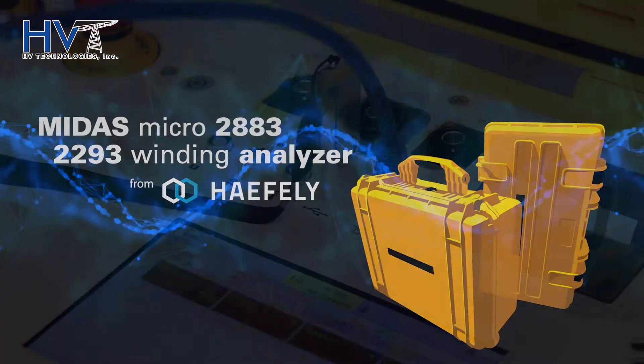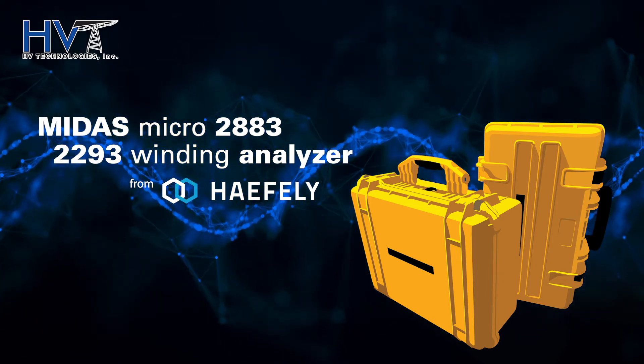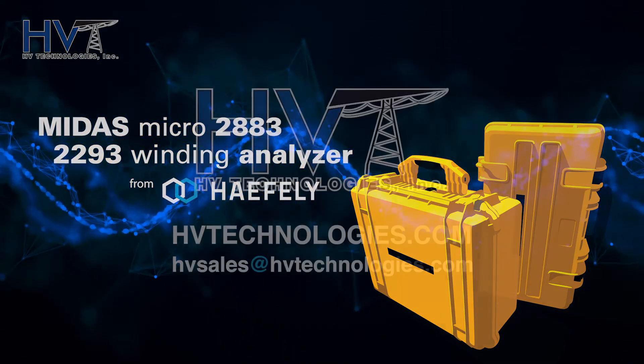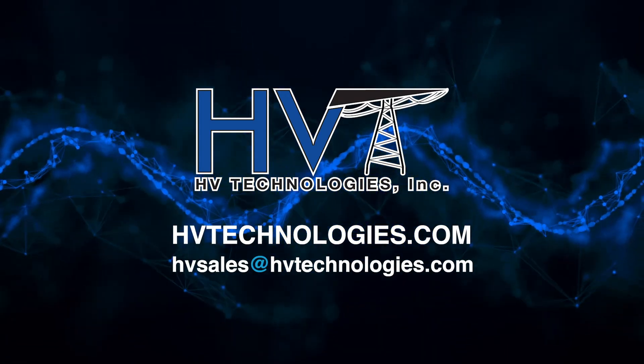The Midas Micro 2883 and 2293 winding analyzer from Haefeli. Reliable, portable, convenient. Available now through HV Technologies. Contact us today for a proposal.